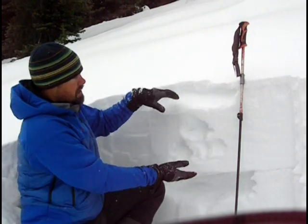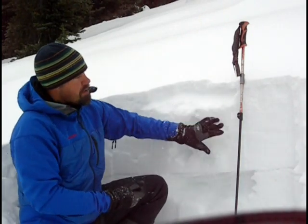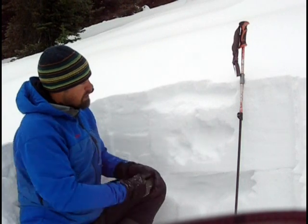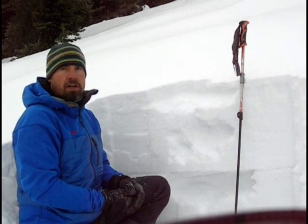As we head closer to Ketchum, this slab kind of shrinks — the whole snow depth shrinks — and maybe this stronger slab goes away. Basically what we might have is weak, sugary facets throughout the whole depth of the snowpack. So either way, not a very good snowpack to be getting this incoming storm falling on.